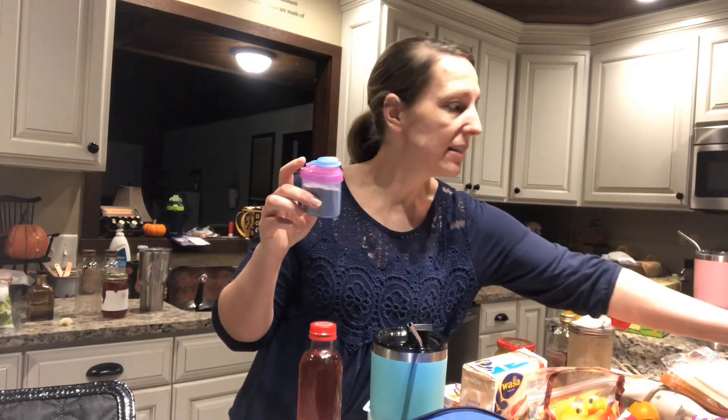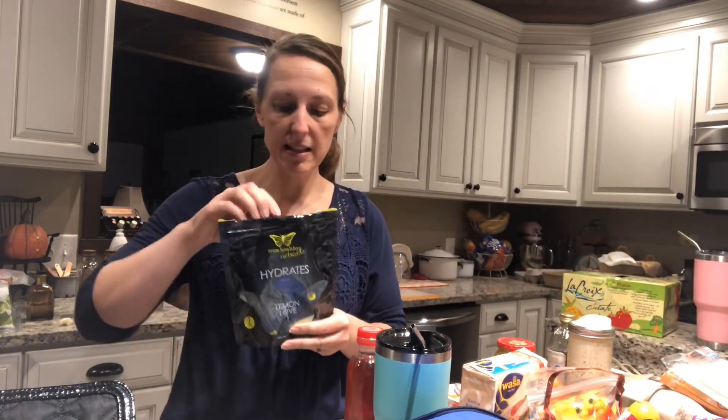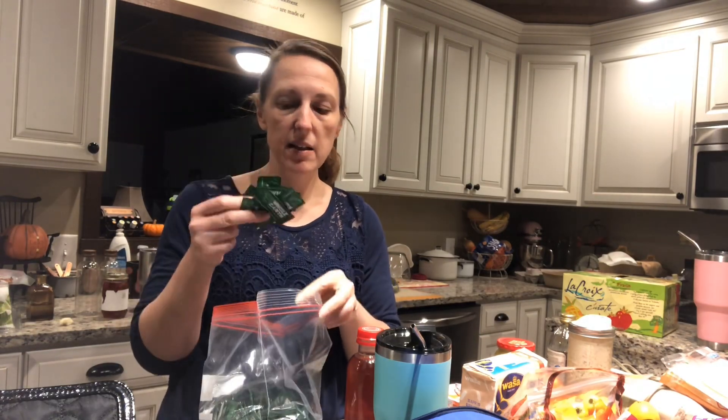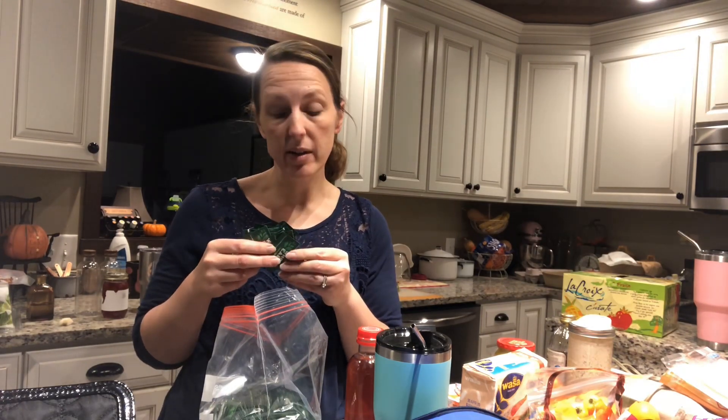For other drinks, I take my hydrates — I keep some in my purse, some in the car, and some in my lunch bag. I love the lemon and the blue skies; palata are my favorites. Have plenty of sweetener: this is my stash for home, and I keep some in my wallet. This is from Costco; currently Trim Healthy Mama is out of the super sweet packets, which are my favorite choice.